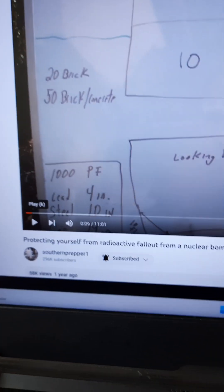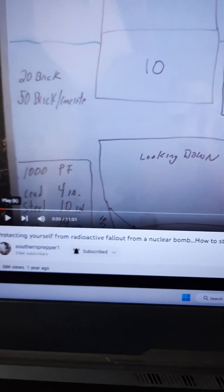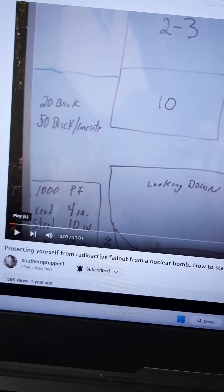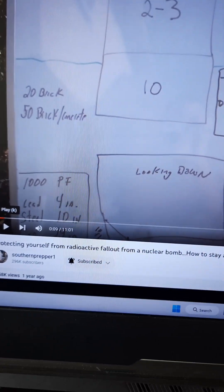Over here online, Southern Prepper 1 has — from a year ago — 'Protecting Yourself from Radioactive Fallout from a Nuclear Bomb: How to Stay at Home and Survive.'